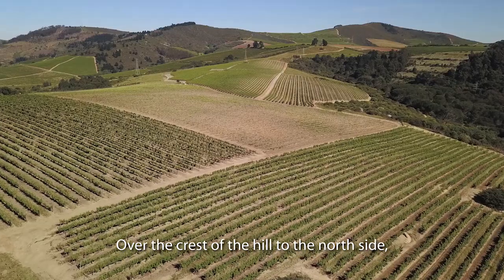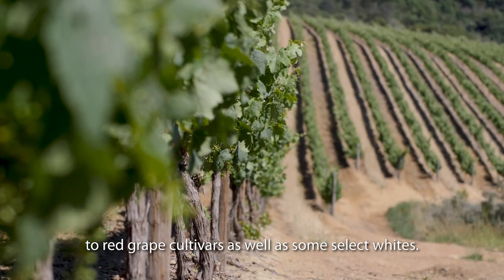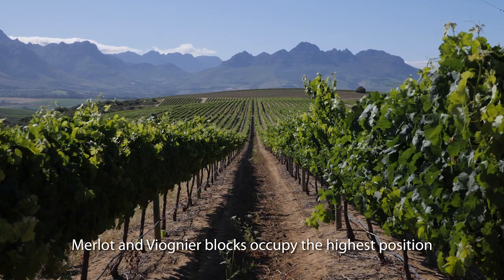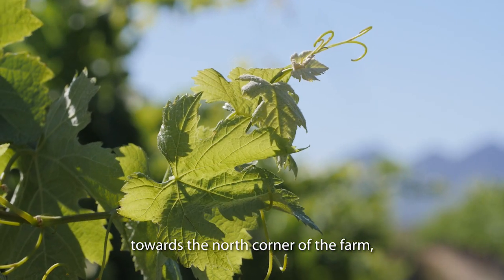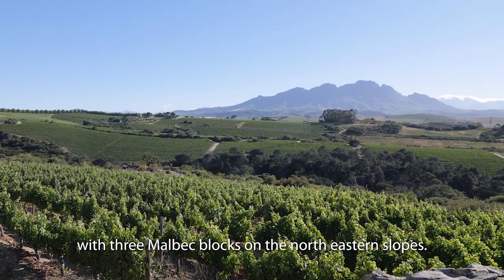Over the crest of the hill to the north side, the terroir is in general more suited to red grape cultivars as well as some select whites. Merlot and Viognier blocks occupy the highest position towards the north corner of the farm, with three Malbec blocks on the north-eastern slopes.